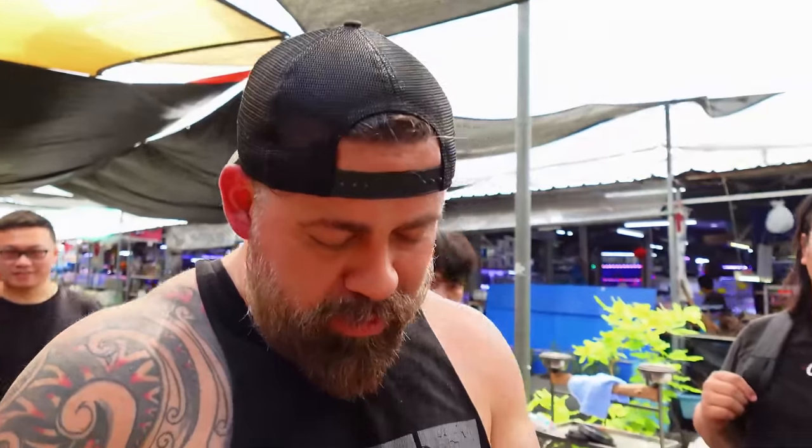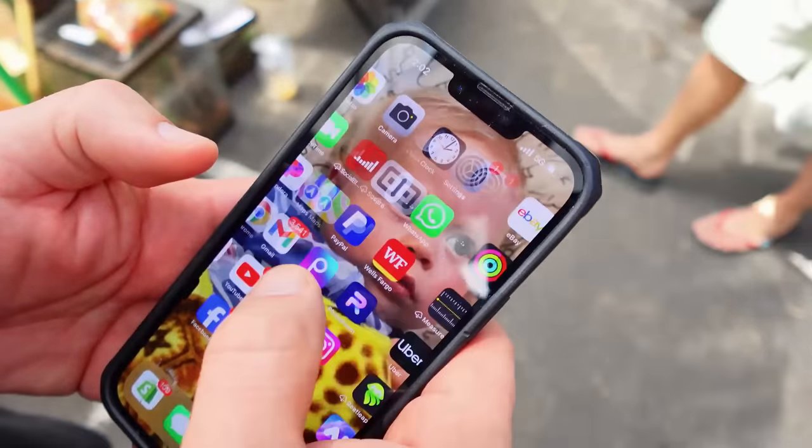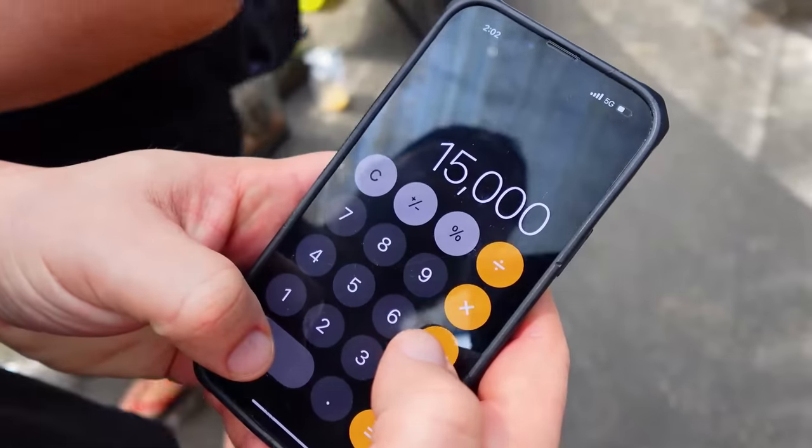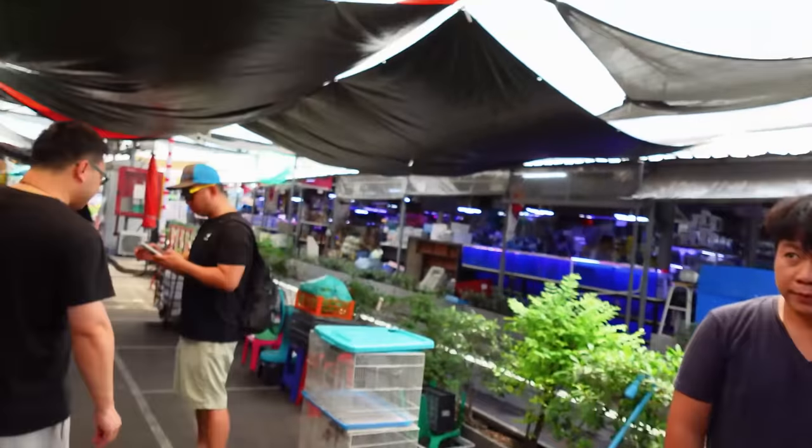150,000 baht — divide by 30. Let me do that. 150,000 divided by 30 — that's $5,000. That's a pretty rare bird. Is it local from Thailand? Wow. And is it allowed to export it? You can't export it — okay, so you have to keep it in Thailand. Thank you.